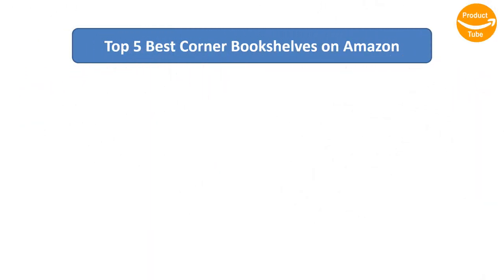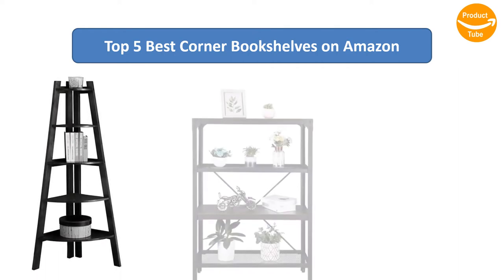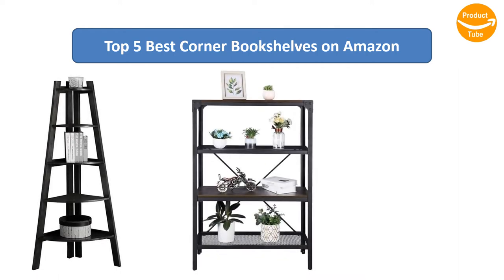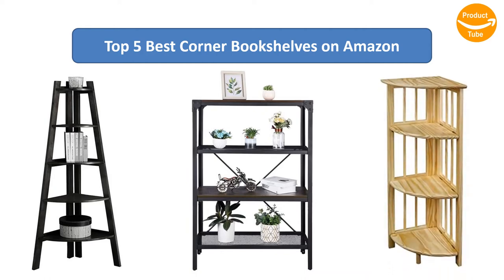Find the best corner bookshelves on Amazon. We analyzed consumer reviews to find the top-rated products. I am going to review the top 5 best corner bookshelves on the market.